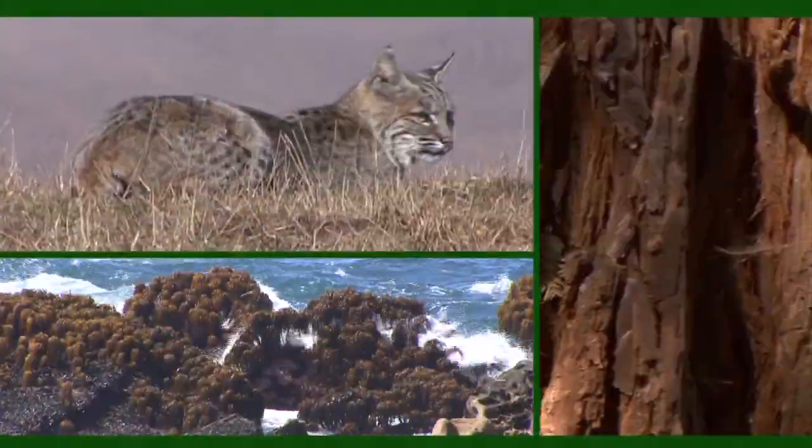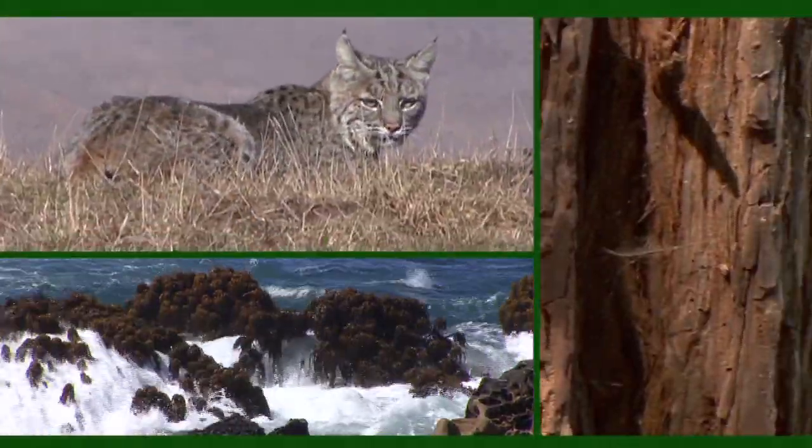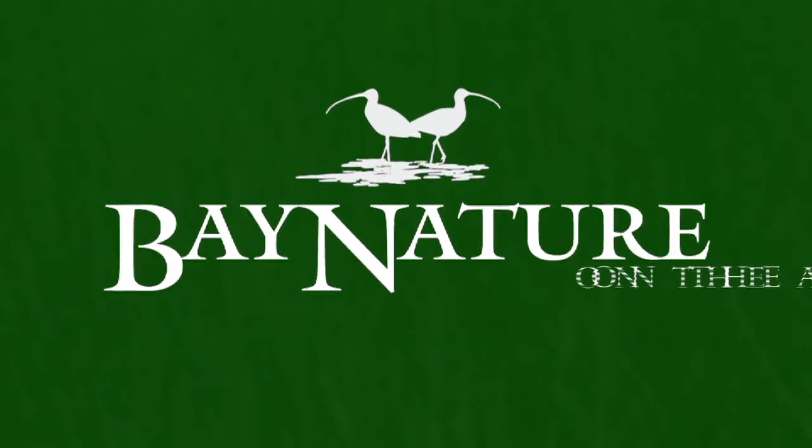Exploring, understanding, and celebrating the natural world of the San Francisco Bay Area. Bay Nature on the Air.